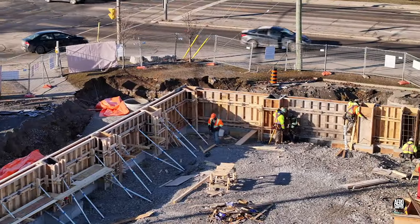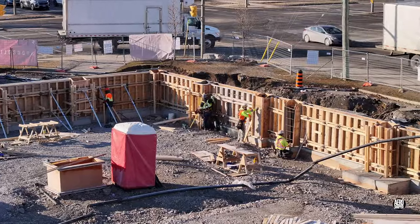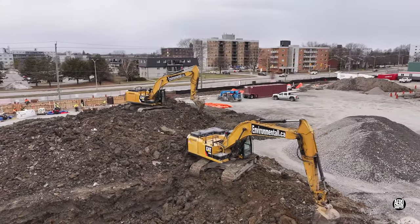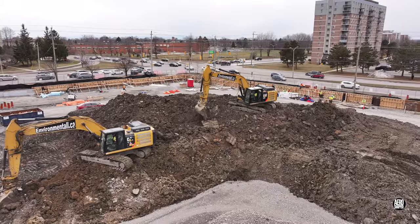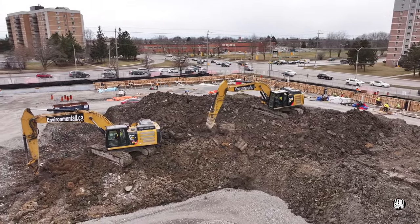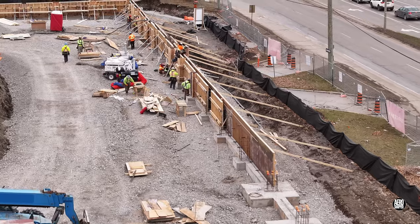Back on the west wall, work to complete the forms is well in hand. With drain pipes and other scrap concrete gone from site, the excavators can work on moving spoil to allow more working room. As the day progressed, more and more work was completed on the west wall.